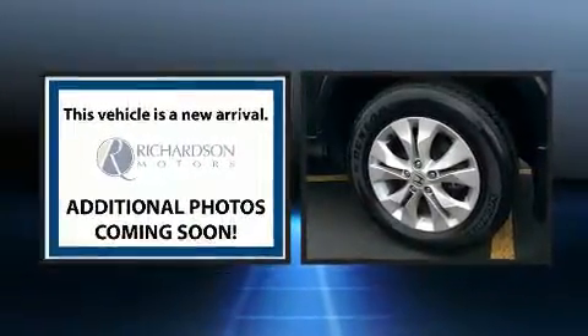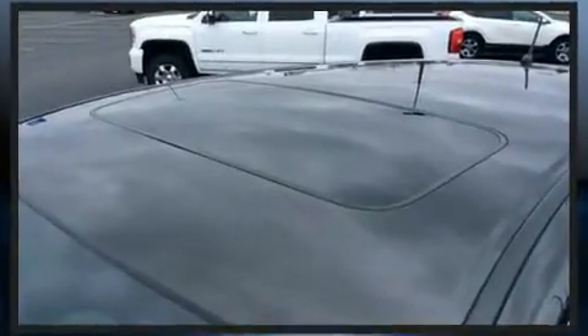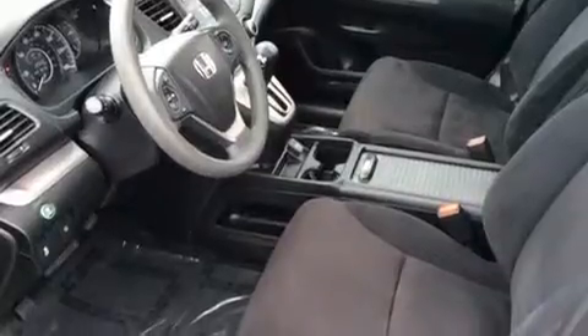Honda ensures the safety and security of its passengers with equipment such as traction control, brake assist, and four-wheel disc brakes with AVS. Sophisticated all-wheel drive assures superb handling in any weather condition.